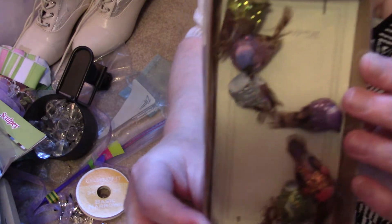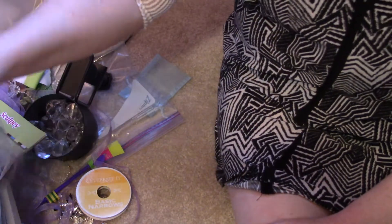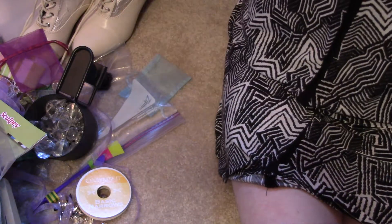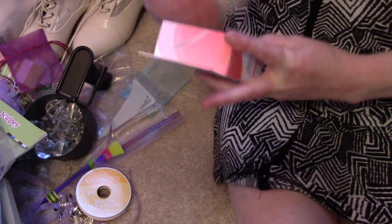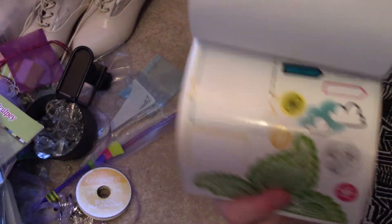Aren't these cute — little tiny birds! I just thought they were so adorable. There are also two random pins that say 'Laugh' and 'Love.' I generally won't sell partial packs; I'll put them in a big pack full of partials. There's also a wedding dress charm I want to use for a wedding album. And this ribbon is interesting — it's actually rainbow colored, which was cool.